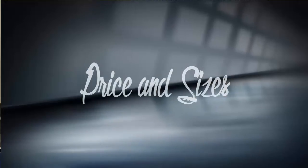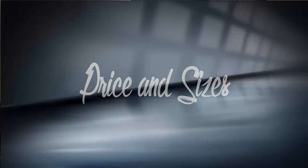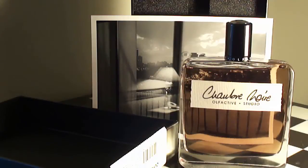Moving on to price point and sizes: Chambre Noire comes in two sizes — 50ml for $145 USD or 100ml for $195. This is only found in certain niche stores throughout big cities and certain websites that sell niche and indie fragrances. It is not available at discount websites, period. The perfumer and nose behind this 2011 release is Dorothy Piot, known for Angel flankers by Thierry Mugler, Criminal Love by Kilian, and Memoir Women by Amouage, just to name some of her most prominent work.